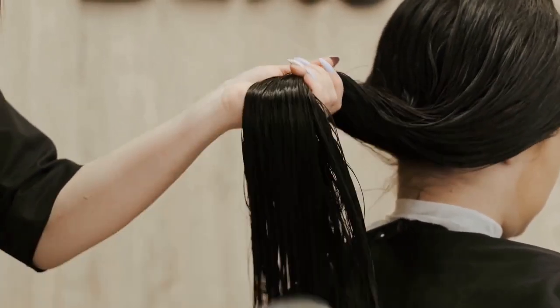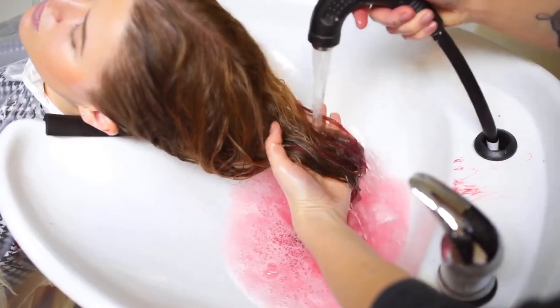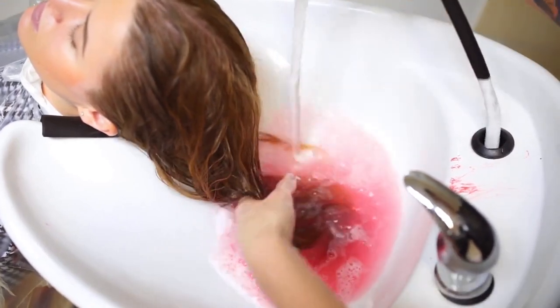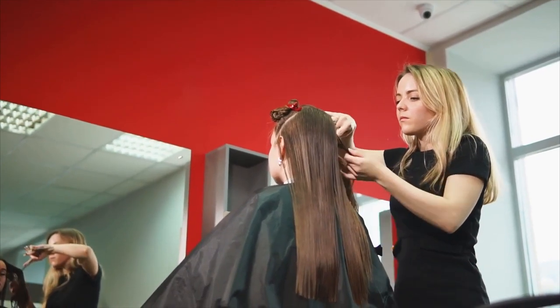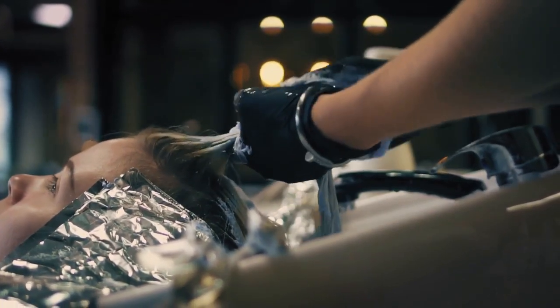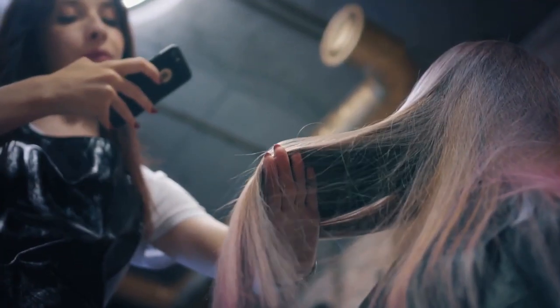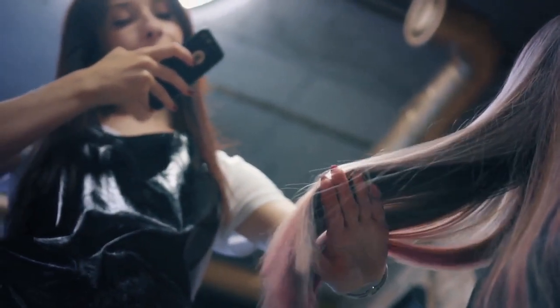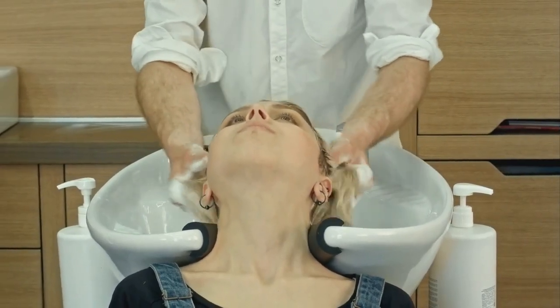No matter which method you choose, unless you are properly taking care of your extensions you cannot expect them to last. Of course you will want to speak with your individual stylist regarding their personalized recommendation, but one thing that rings true for all types of extensions and application processes is that you need to use the right shampoo and conditioner. There are many different types on the market, so be sure that the one you are using is designed to be gentle. Some of the harsher soaps actually have a chemical that will break down the glue, and that can only lead to your extensions falling out. Instead, speak with your stylist to find out what they recommend to keep your hair healthy.